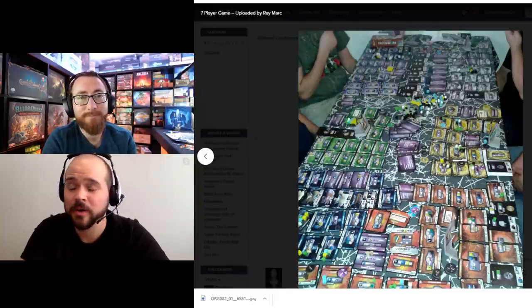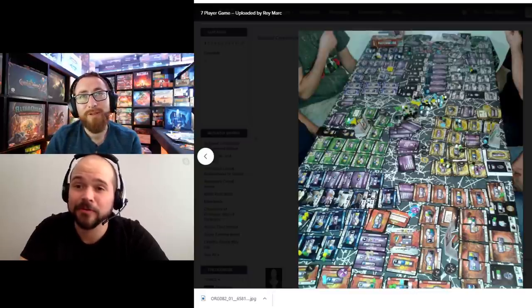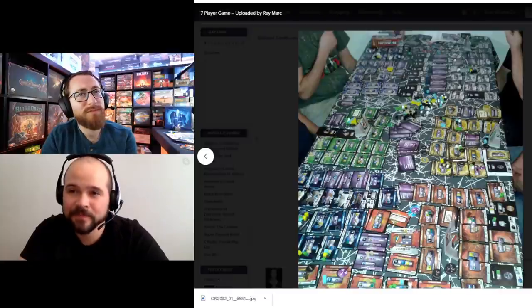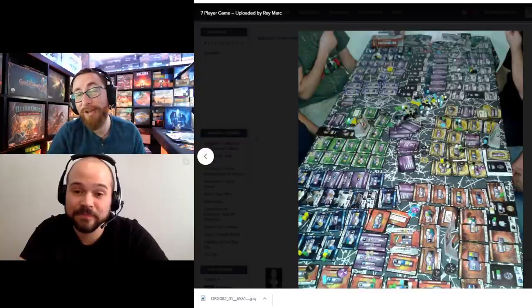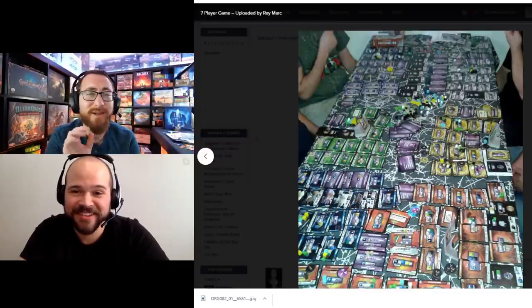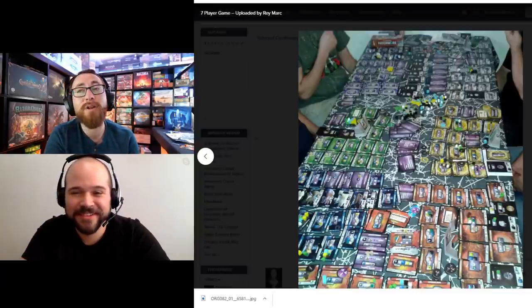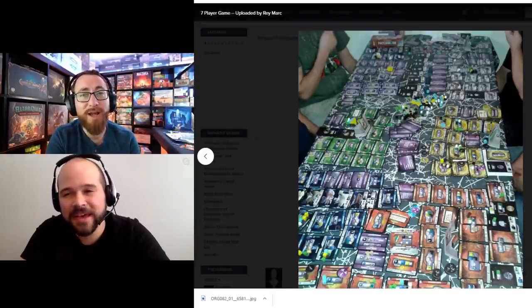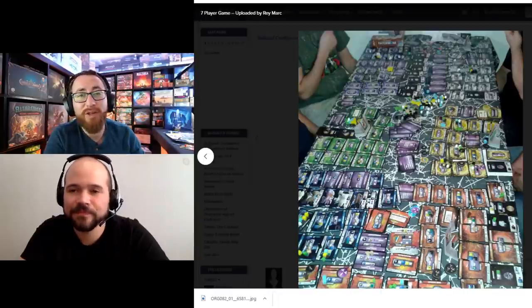Adding an insert to Sidereal Confluence — anything to decrease the barrier of how terrifying it looks — is very welcome. The game itself is actually not that crazy; a lot of the information is just giving hints at what's coming. But getting an organization system for the different resources, player cards, and ships is extremely helpful. That's my number 9. Sidereal Confluence is on my wishlist — it plays best at higher player counts and I just haven't gotten around to it.